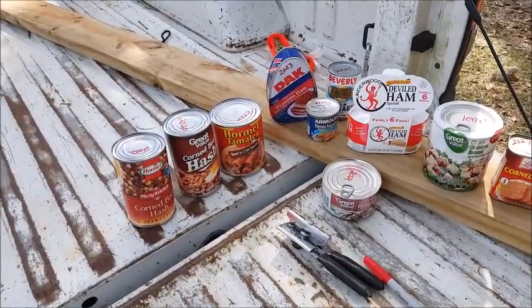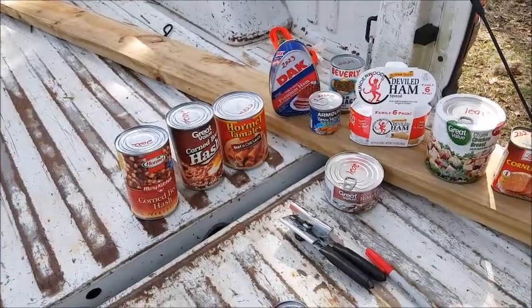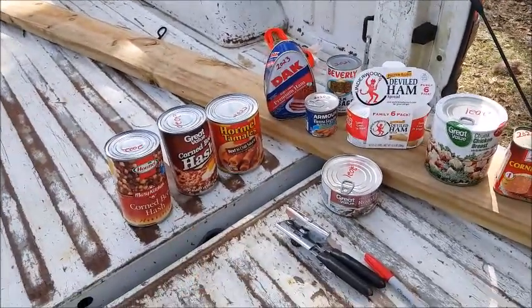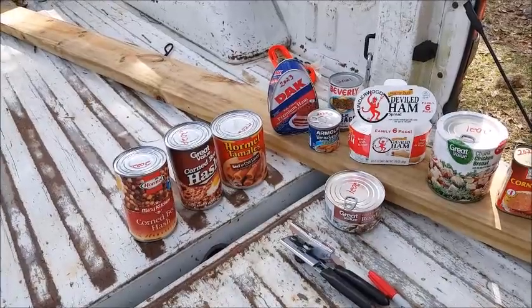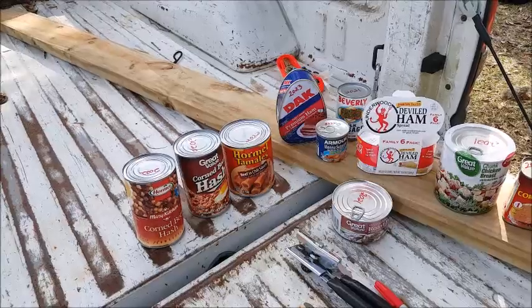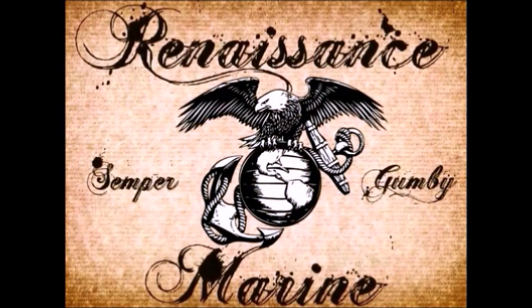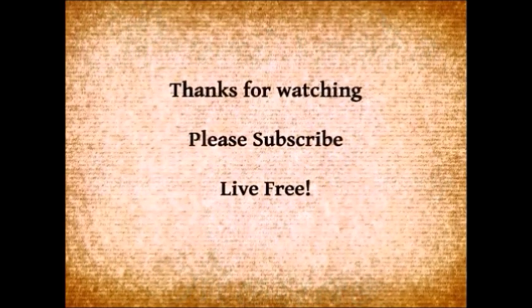You'll notice there's no fish here. I love sardines and mackerel, but because I live on the water and part of my preps involve fishing gear and nets, I figure I'll spend my valuable shelf space on stuff that I can't get any other way.